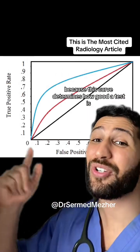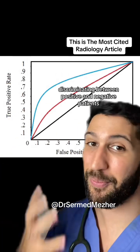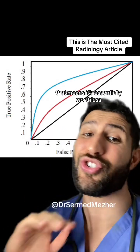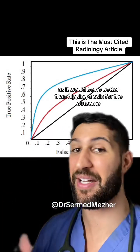This curve determines how good a test is at discriminating between positive and negative patients. If a test performance follows this straight black line in the middle, that means it's essentially worthless — it would be no better than flipping a coin for the outcome.